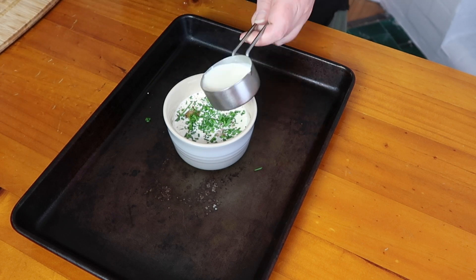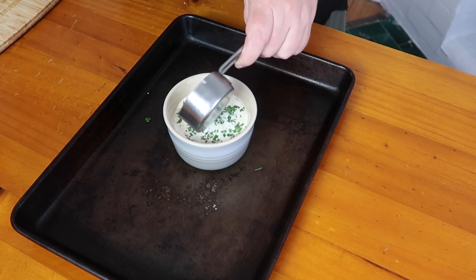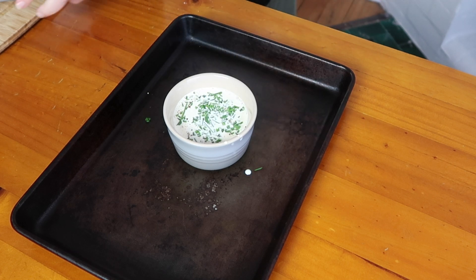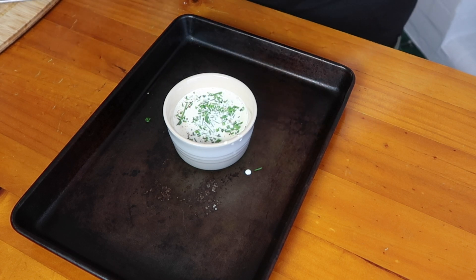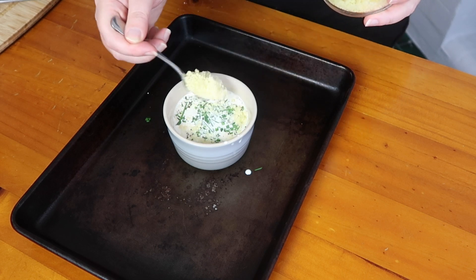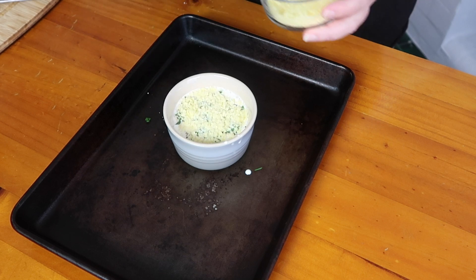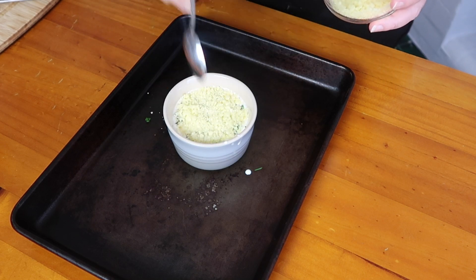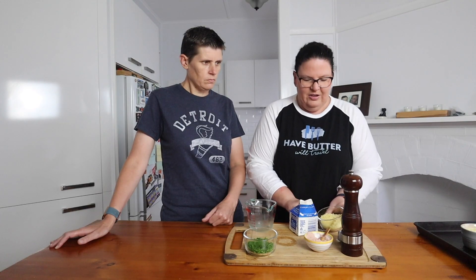Now I'm popping on the rest of the cream — it really makes it super creamy and decadent. Then we're putting about 10 grams of parmesan cheese on the top, which is just a couple of teaspoons. That's how easy it is to put together.